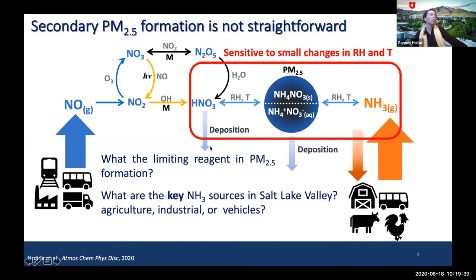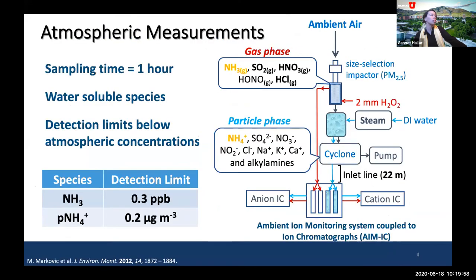Key questions from the Winter Fine Particulate Matter Study included: what are the key sources of ammonium in the Salt Lake Valley, and what is the role of snow in this process? To address these questions, the University of Toronto brought to Utah an ambient ion monitoring system coupled to an ion chromatograph. This system allows you to look at both gas phase and particulate phase chemistry simultaneously.